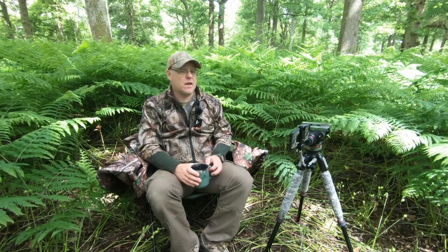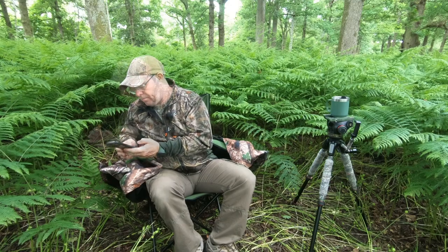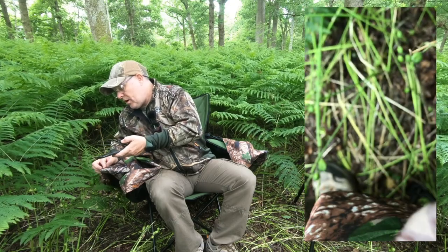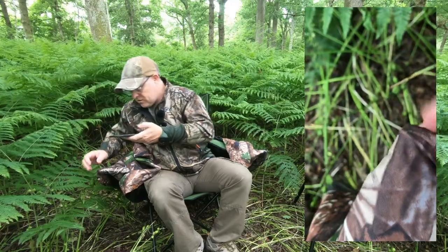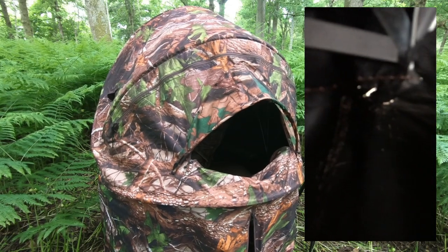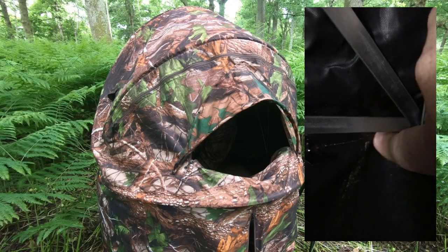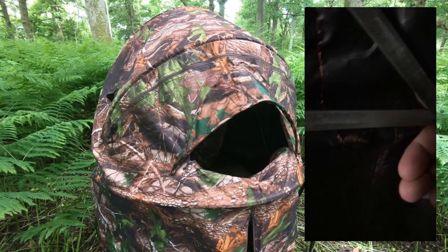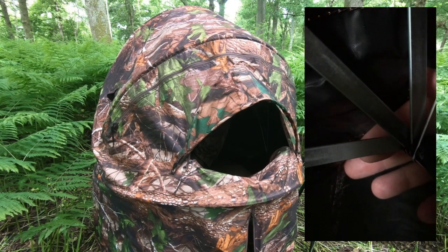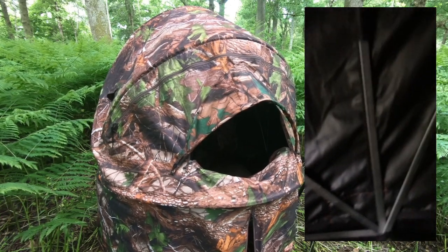It's a good camouflage colour and very quick and simple to set up. Another small issue I've found is where the metal pieces are for the archway — you have to be careful that it doesn't rub away the material. It is rubbing some holes in there, and I'll show you from the inside. I think it's just going to be a case of putting a couple of pieces of duct tape on the inside, and maybe a piece on the outside. I do have some camouflage tape, but any colour really would do the job.